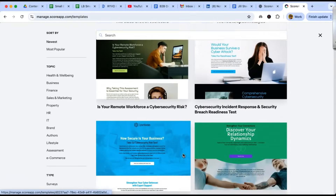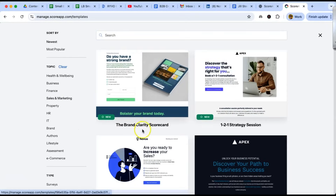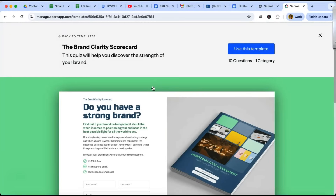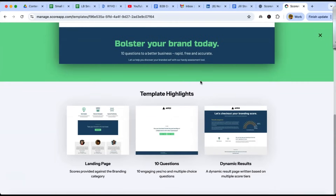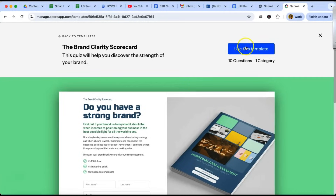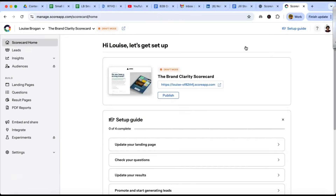Let's scroll down and pick one that could be a good fit. Why don't we go to sales and marketing? And let's say, do you have a strong brand? We click on this and it says use this template. It's going to give you 10 questions and one category. The good thing is you can look down and see the template highlights, and when you use a template it literally creates the 10 cards for you. Then all you need to do is go in and change the colors and settings.